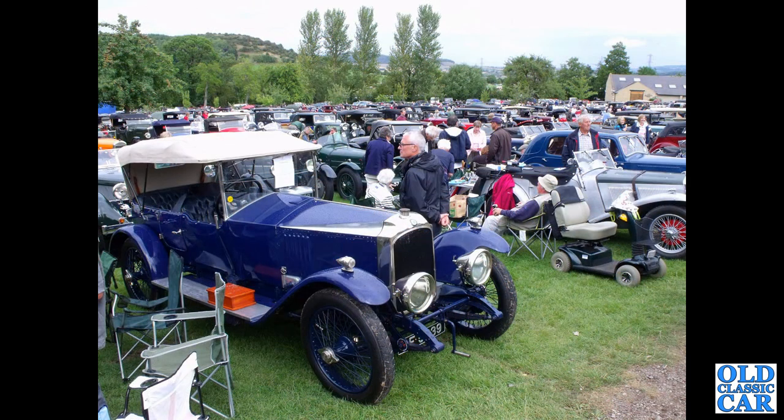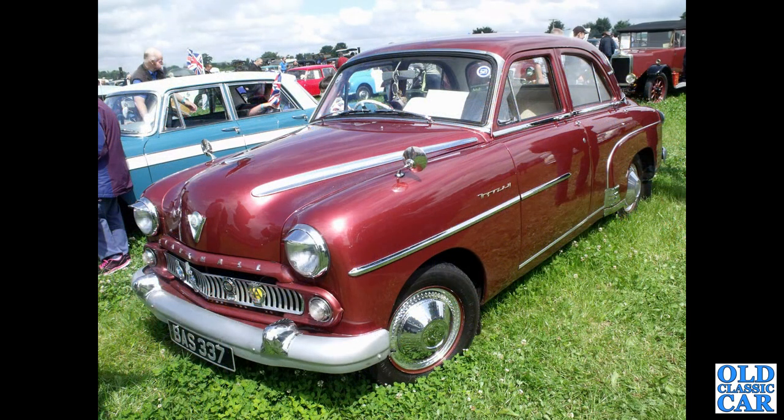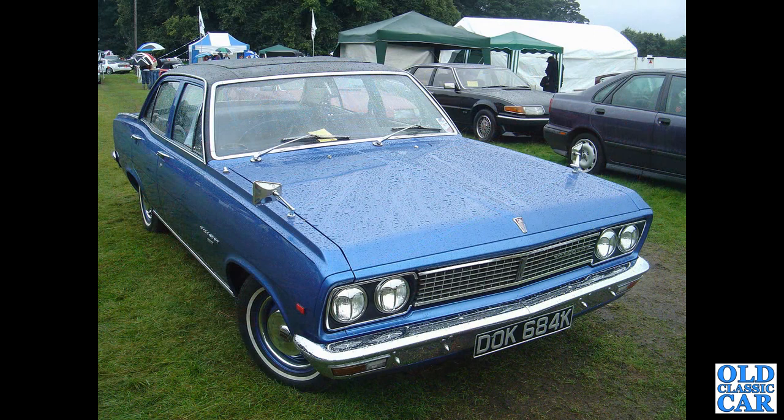The 3098 heads up the vintage car park here at Prescott at a VSCC — Vintage Sports Car Club — meeting. BAS337 — that's another E-Series Wyvern, single colour scheme; some were two-tone, some were single-tone.